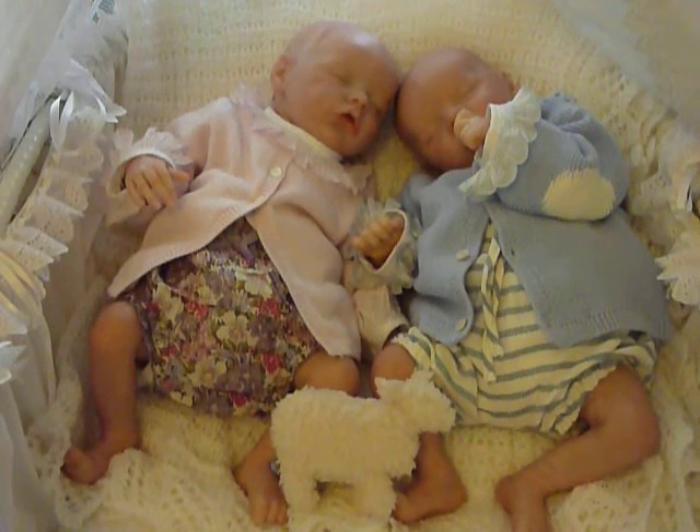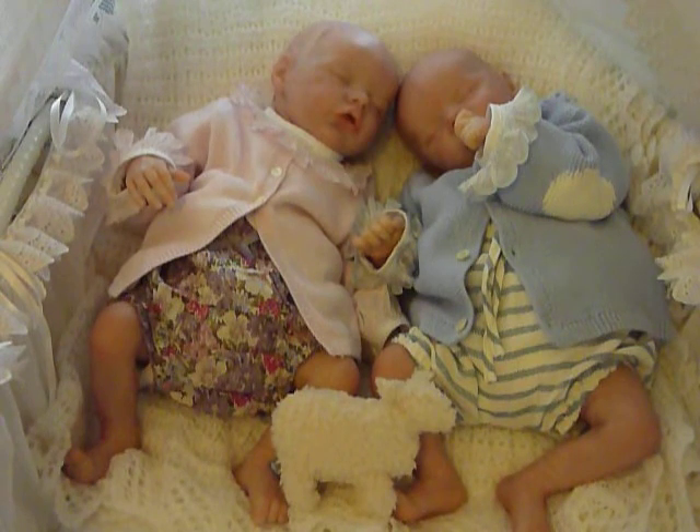Hello everyone. Welcome back to Baby Bunting Reborn Nursery. It's Tuesday early afternoon, just about half past twelve. It's a little bit grey outside but still quite warm. I thought I would come back and say hello to everyone and show you what the babies are wearing today.